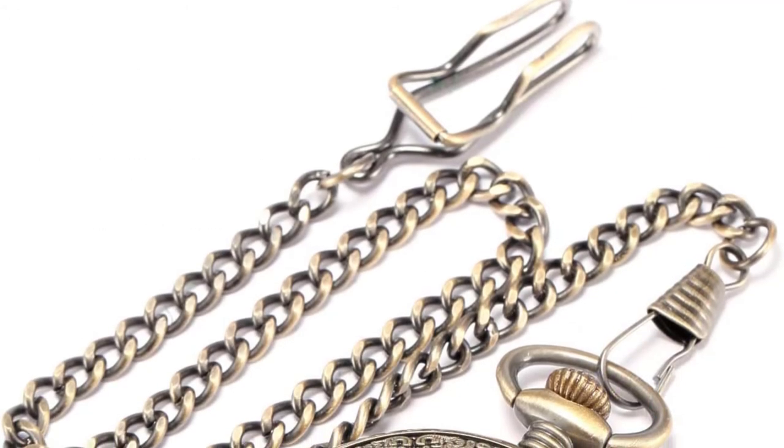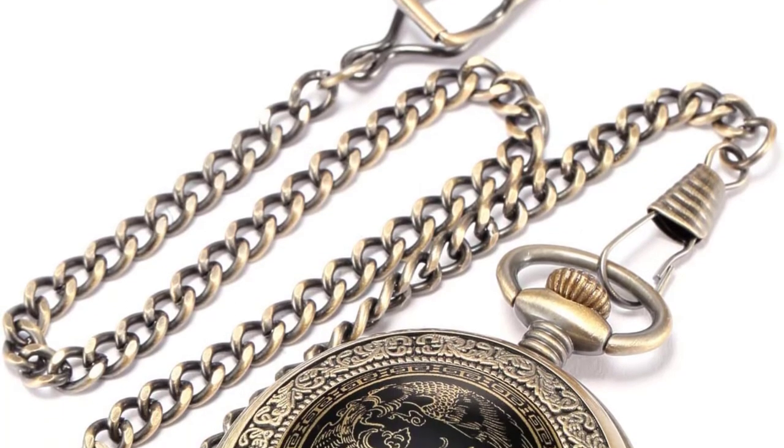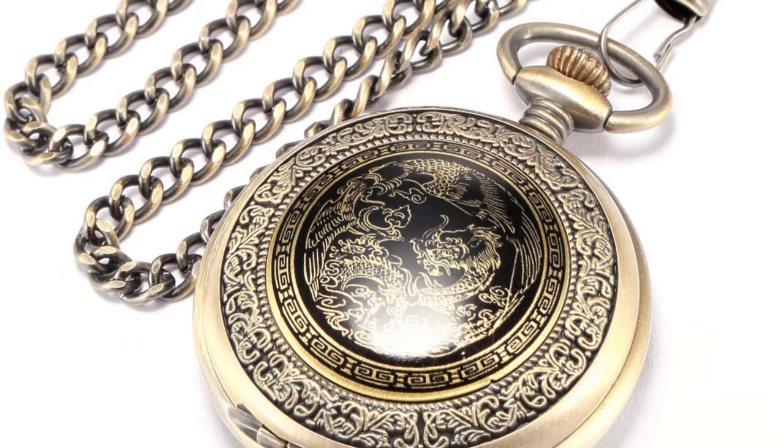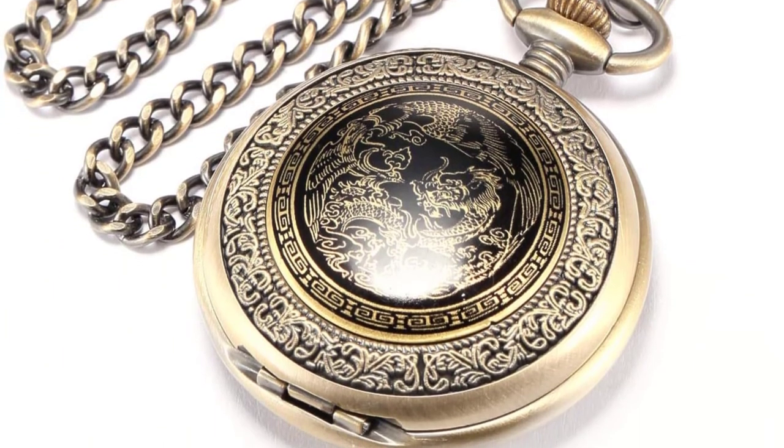After a lot of research, my choice is the AMPM24 Bronze Men's Dragon Pocket Watch. The Dragon series pocket watch is the best gift for your loved ones, seniors, or yourself.